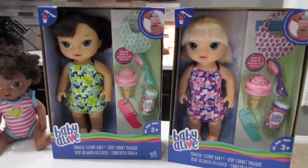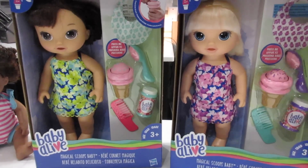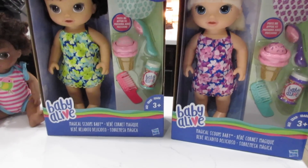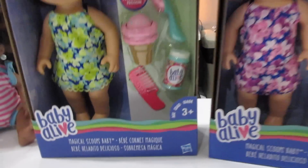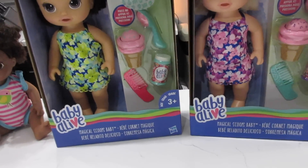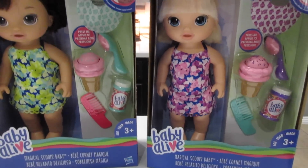Hey guys, welcome back to Baby Dolls and Little Girls. I'm so excited — I finally got my hands on two of the new Baby Alive dolls. They are the Magical Scoops Baby. I got them at Toys R Us. I had to go early in the morning to get them because you know how fast these dolls go.